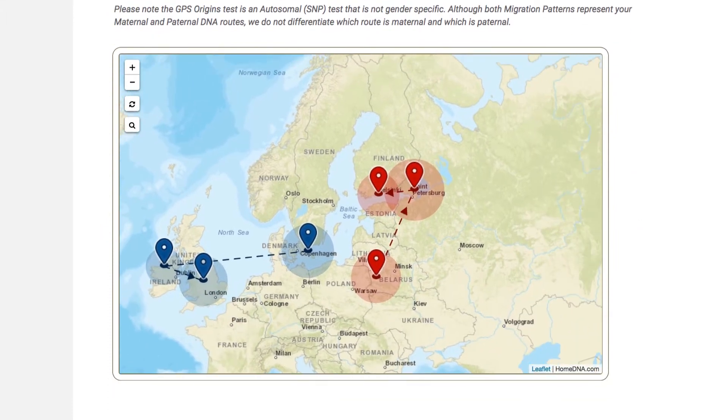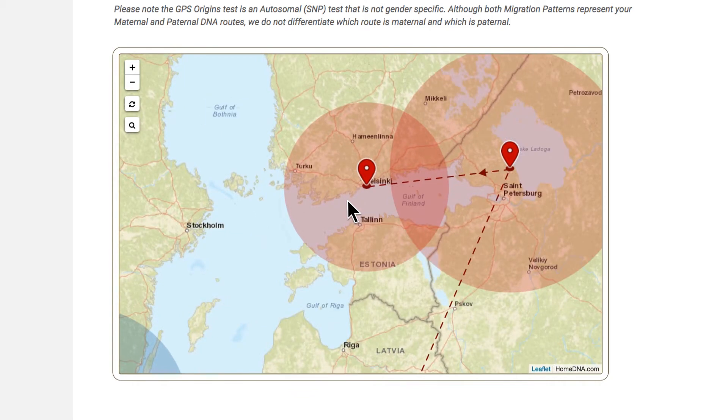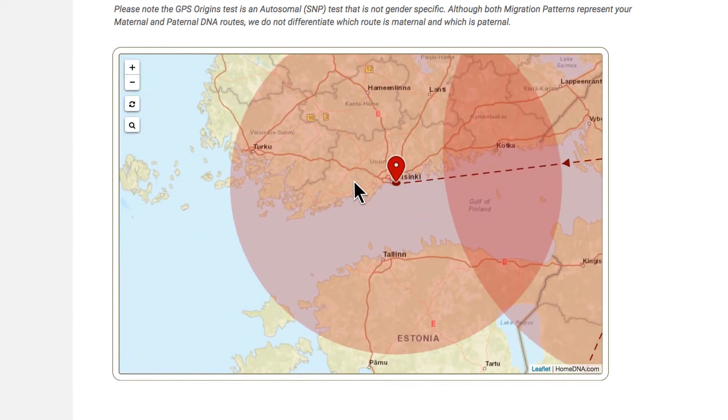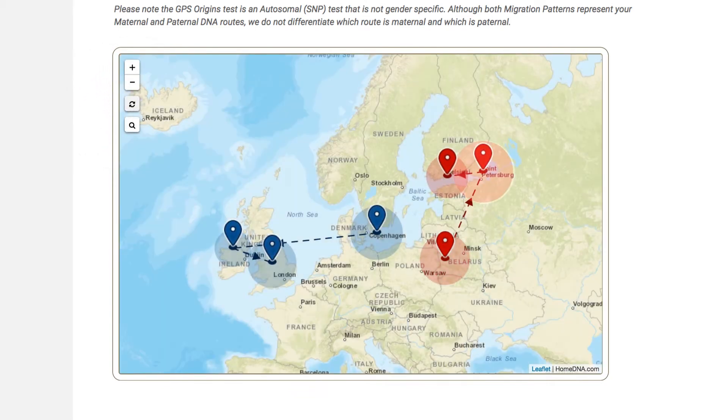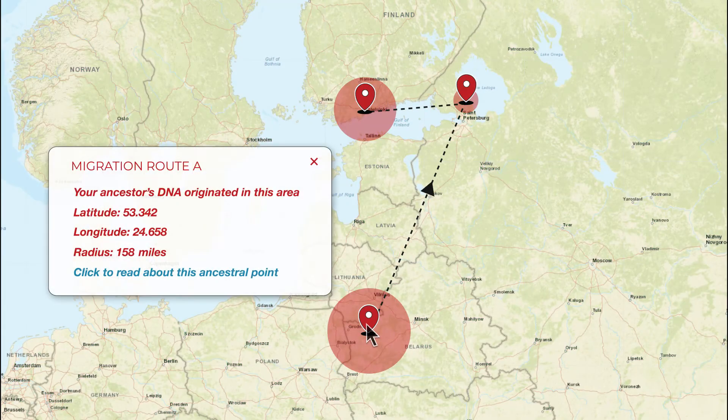Next, scroll down to the DNA Migration Routes map. Here you can zoom in and out to get a close-up view or see the big picture. The map shows where and when the last three major changes in your DNA signature happened on both sides of your family. At each point, you'll see GPS coordinates with a radius for margin of error.